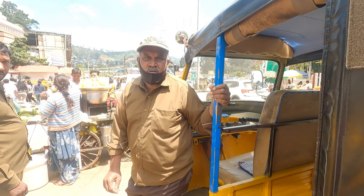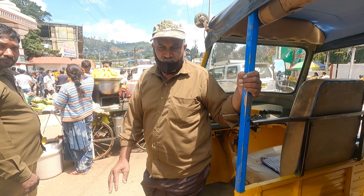Since I just wanted to visit Dodabetta, I didn't take the auto ride package. In case you are interested, you will find these autos outside the garden.